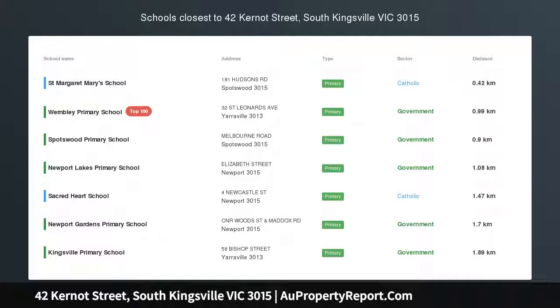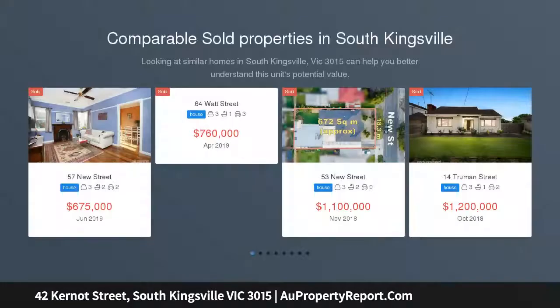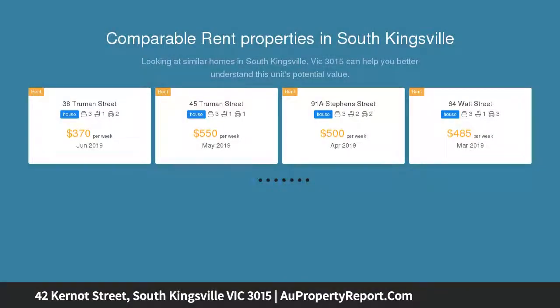Carefree living with a lovely garden, providing all the comforts to make for a happy home. This low-maintenance, street-level residence will suit families, couples, investors and downsizers.